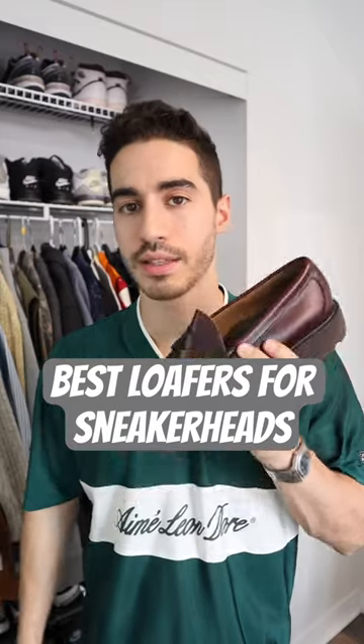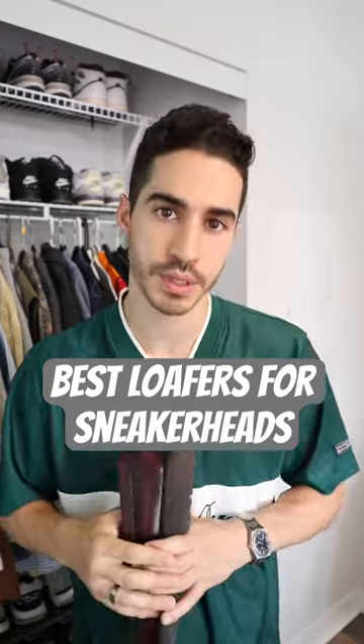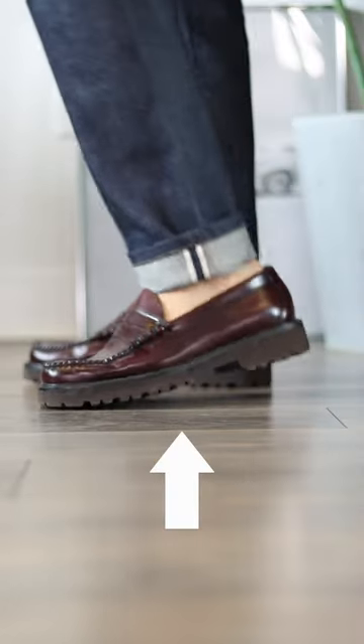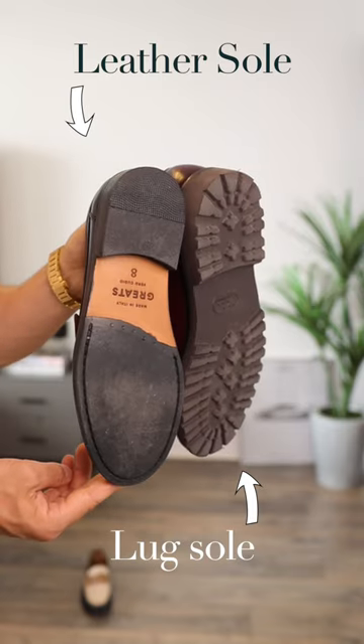If you love wearing sneakers but you want to get into some loafers, I got some great affordable recommendations for you as well as styling tips. The key is that you want to get loafers with a lug sole, since it's rubber and you won't be too thrown off by a hard outsole.